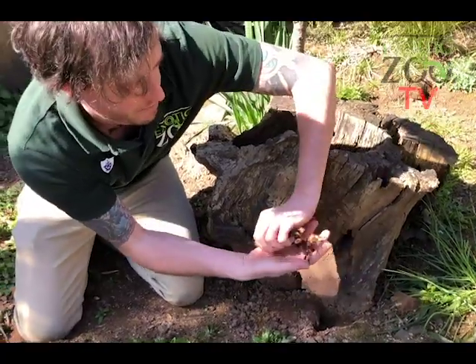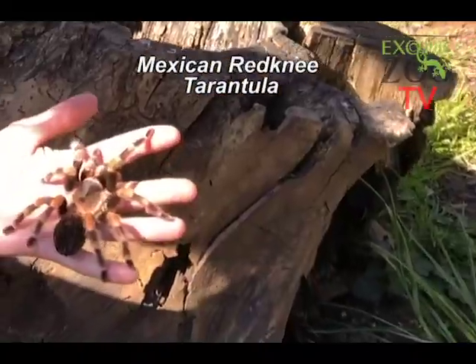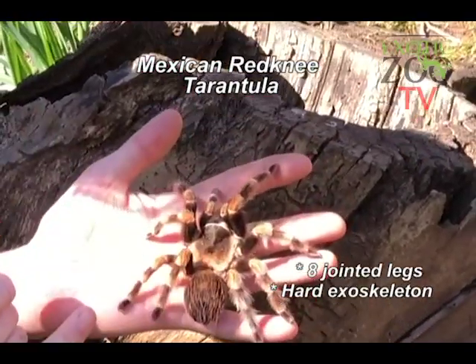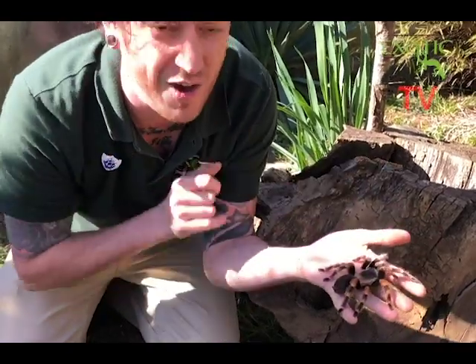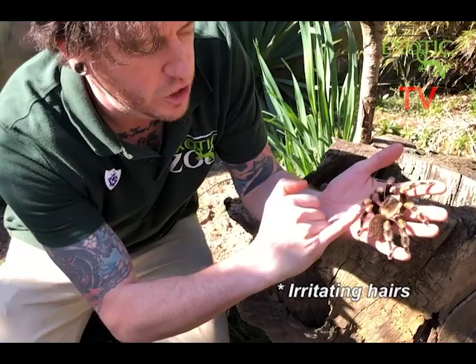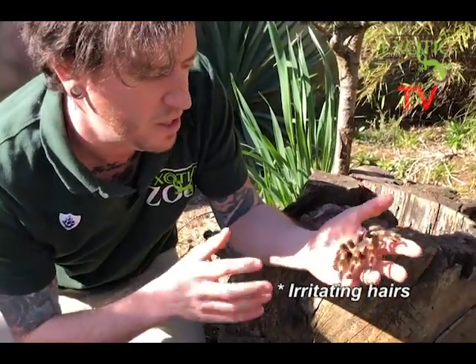We've got a tarantula — there she is! This is a Mexican red-knee tarantula. She's got eight jointed legs and a hard exoskeleton. She's got her two body parts, and on top she's actually got eight eyes as well, which is pretty cool. On her abdomen, she's got some irritating hairs she can flick to defend herself from danger. Pretty awesome.